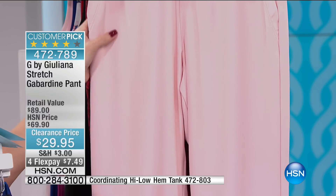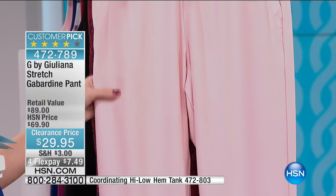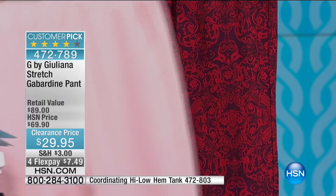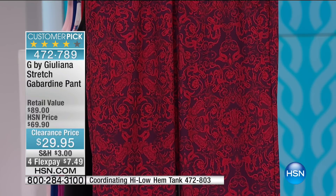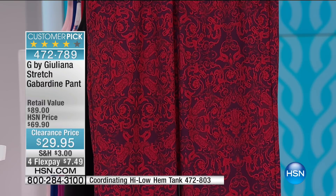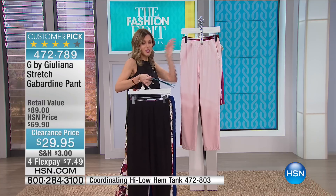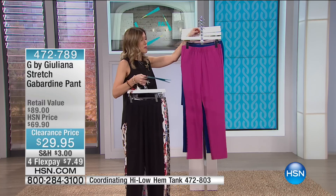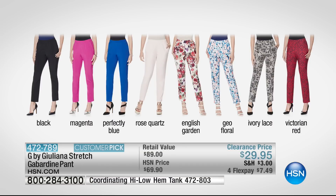They all feel amazing and are so flattering on the body. They are the stretch gabardine, so very forgiving. You can see all the colors on your screen right now — so many great choices. If you've never done a print in a pant, I definitely encourage you to try Juliana's print. The way she designs, she talks about how long it takes her to find the right print, the right size, and place it with the right pant — that's what she's done here. This is a 95% polyester, 5% spandex blend, 29 inches in length with some give and stretch. It's fully pull-on style — no zippers, no button closures.